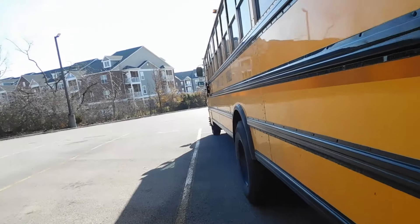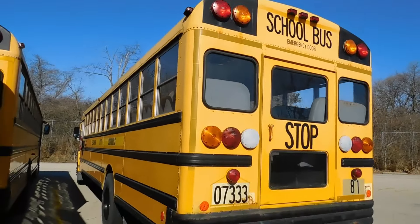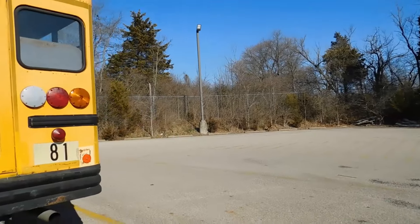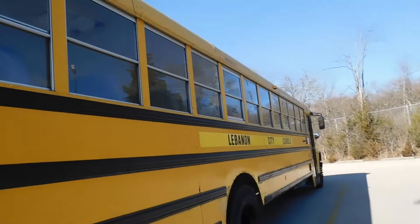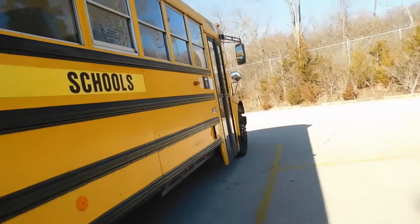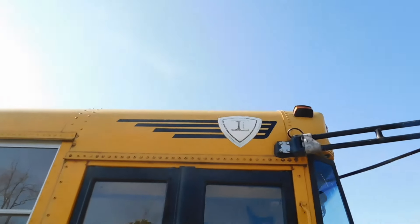I'm not going to spend too much time on these because you guys have pretty much seen them. I just kind of want to do an updated video. So 81 is still stickered, but it's back here, so it's out of the way. 81 is a 2004 — I've done videos on all of these buses. There's the roof logo.